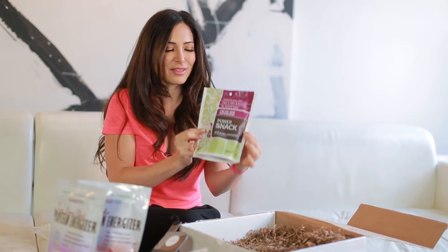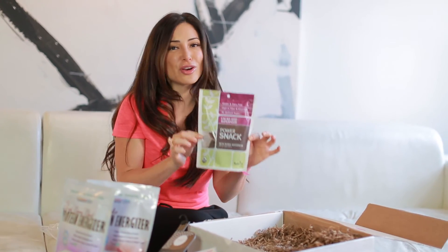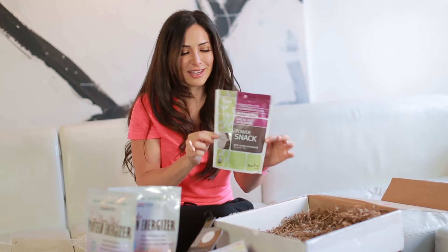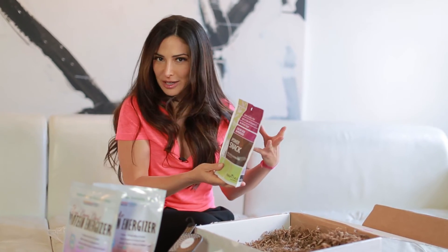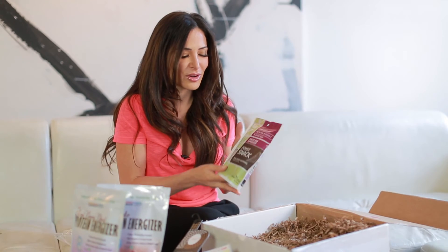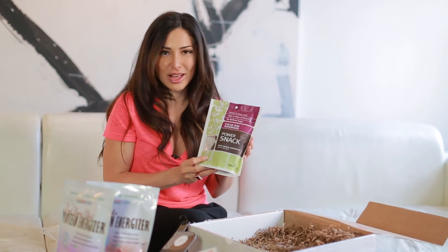Last but not least are the Navita's Goji Cacao Power Snacks. These are another great way to get energized to work out — they're really yummy because they have goji berries inside. They're supposedly also very good for your sex life, but that's a whole other thing. You just need one before a workout, and it's a pretty full bag so it'll last you a while.